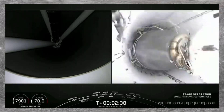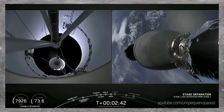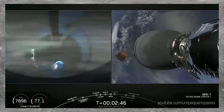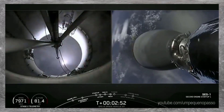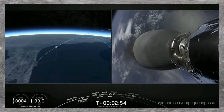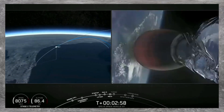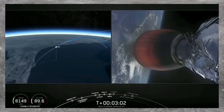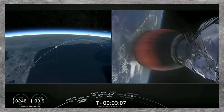Stage separation confirmed. We've confirmed ignition of the second stage engine after a good Stage 1, Stage 2 separation. You can see briefly the Falcon 9 first stage in the background. Both vehicles are following nominal trajectories — call-out that both vehicles are following the planned trajectory.